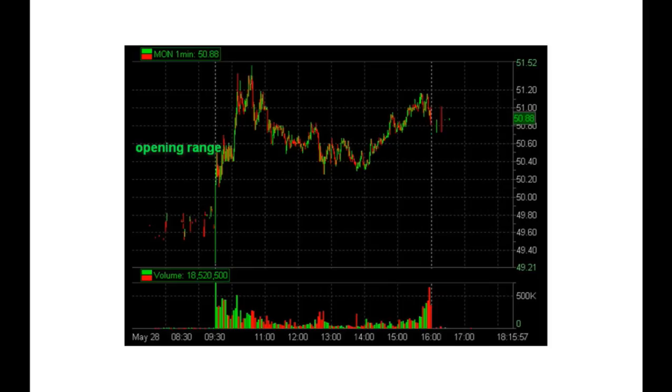During our trade cast after the close, watching this trade together as a firm, one of our traders mentioned there was a huge seller at 50.35. MON broke above this range. As intraday traders, we get long — we are long above the opening range. When the 50.35 seller lifted, then we buy. That's our play.